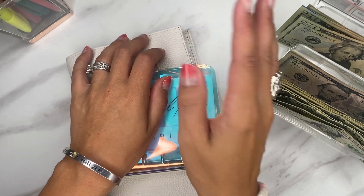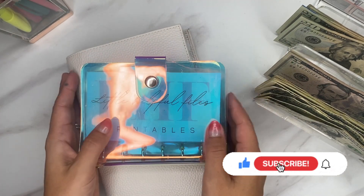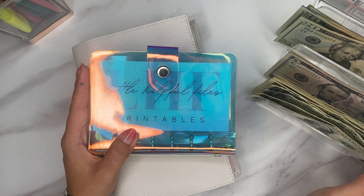Hey everybody! Welcome or welcome back to Little Helpful Files. My name is Lindsay. We do cash budgeting and savings challenges, just life in general all through the glory and by the grace of God.